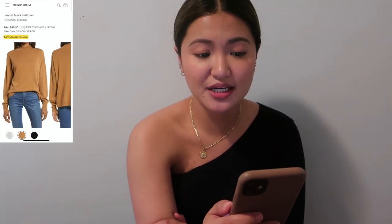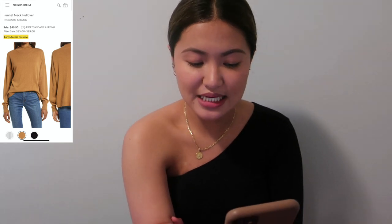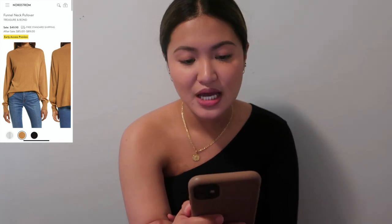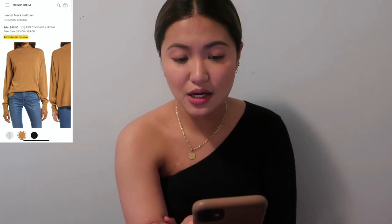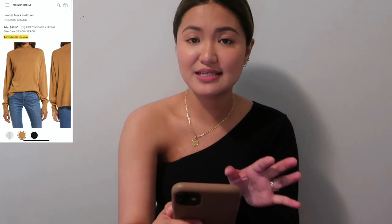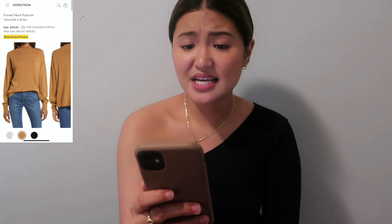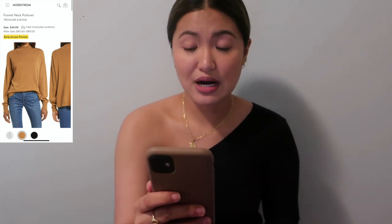Now the biggest category: clothing. First is the Funnel Neck Pullover by Treasure & Bond for $49.90, in white/gray, camo, and black. It looks really soft and comfortable — a little baggy, but I'd tuck the front into my pants for a nice look. After the sale it goes up to $85–$89.